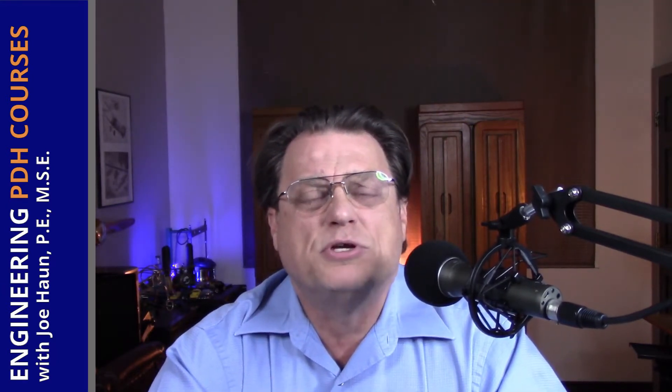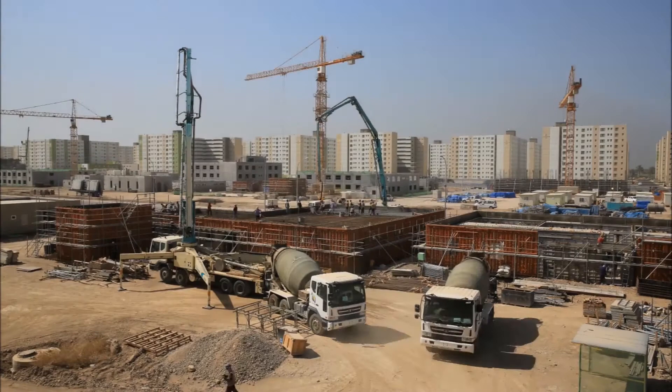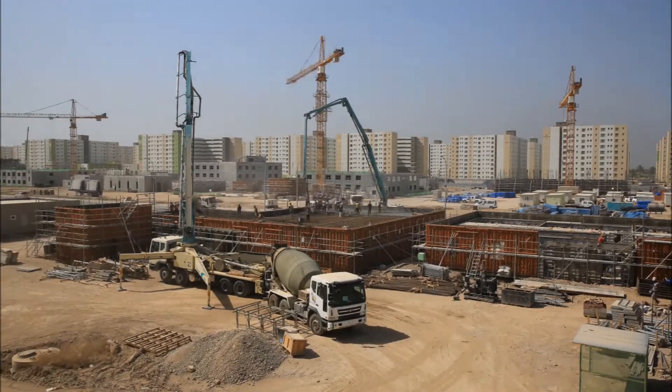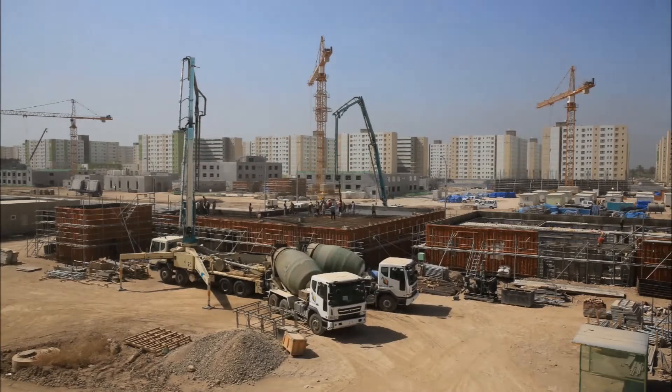Sometimes site engineers will oversee the entire construction project, especially if it's a smaller project where the project manager can be utilized elsewhere. In that case, they'll use the site engineer to oversee a smaller project from start to finish.